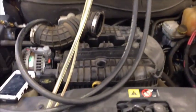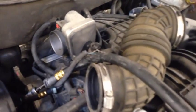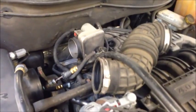Hey tubers. Today we're working on a 2007 Chrysler Pacifica 4.0 liter. The customer complaint is the car warms up, they shut it off, let it sit for anything really over 20 minutes, and when they go to crank it, it's a long crank.